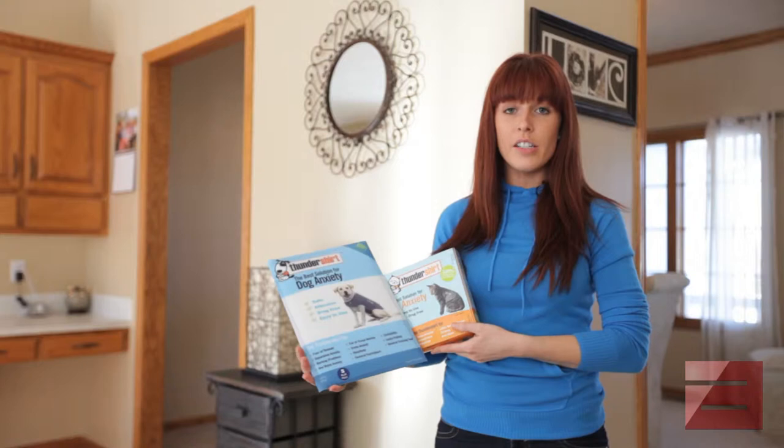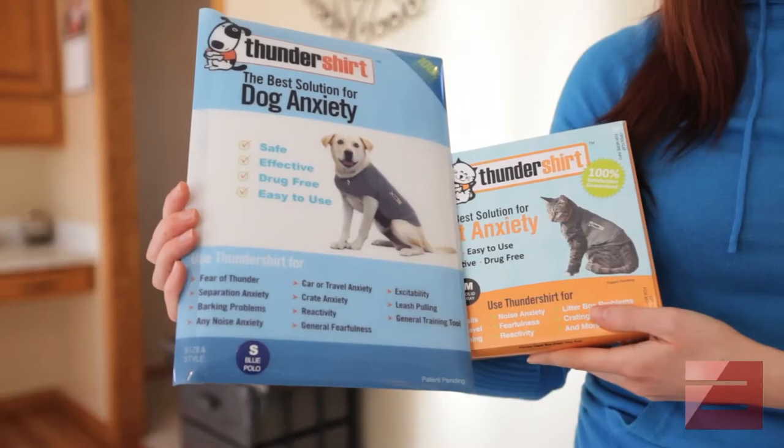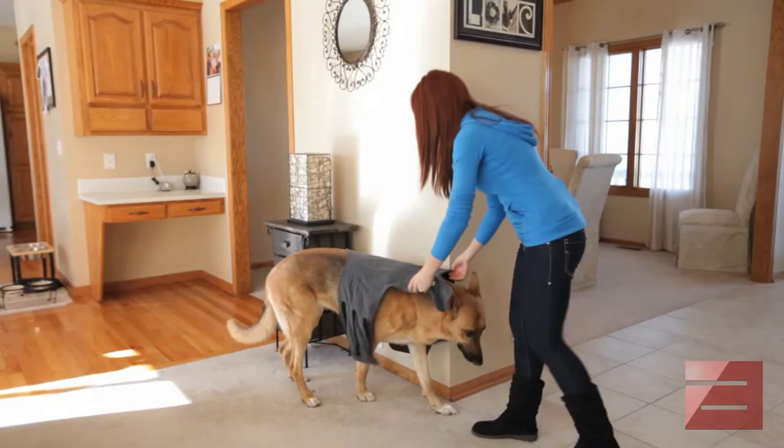These are the Thunder Shirts. These basically act like a swaddle for cats or dogs. They help them to calm in stressful situations, they're safe to use, and they have an immediate effect.